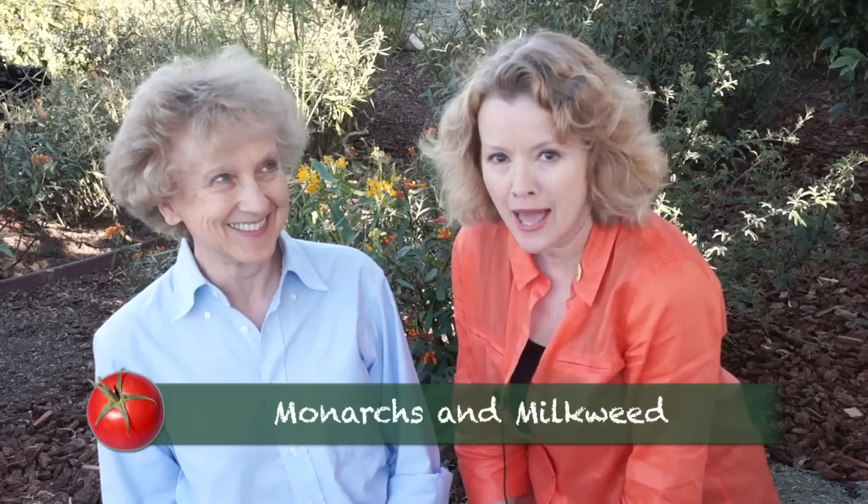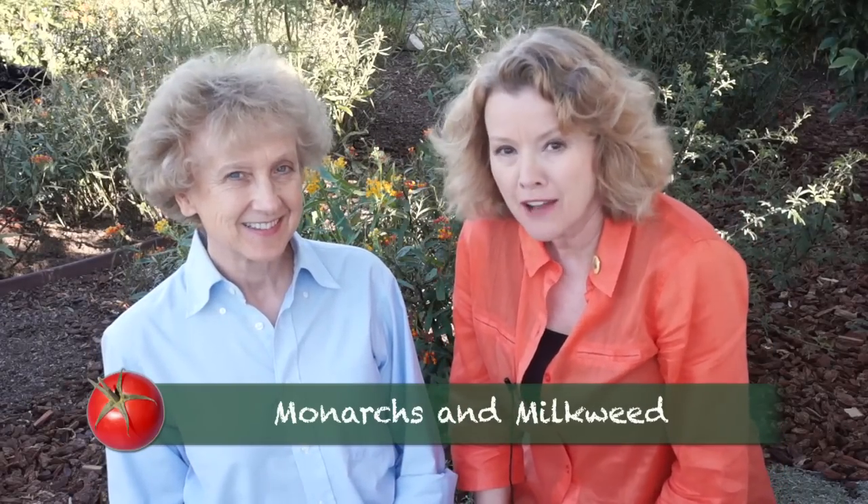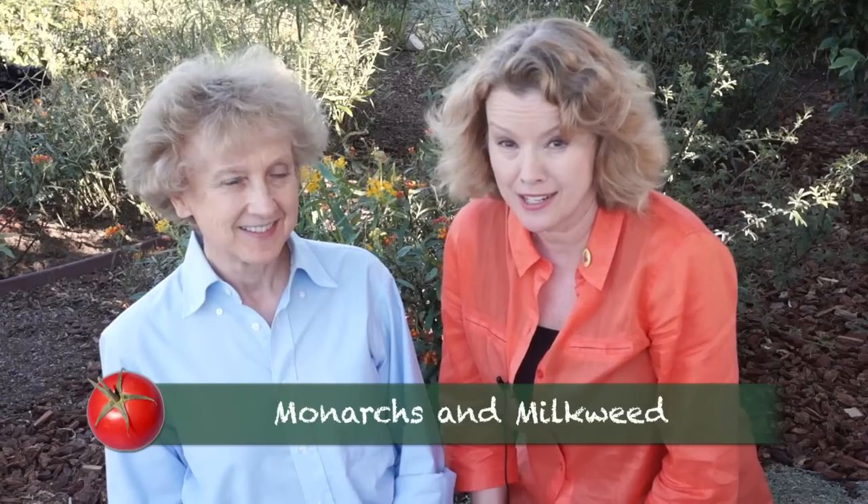I'm with Lori Breyer in her monarch habitat. She has something like 500 milkweed plants in her yard. Why milkweed? Because that's where the monarch lays their eggs, and that's what the caterpillars eat. So if you want monarchs, you've got to have milkweed.